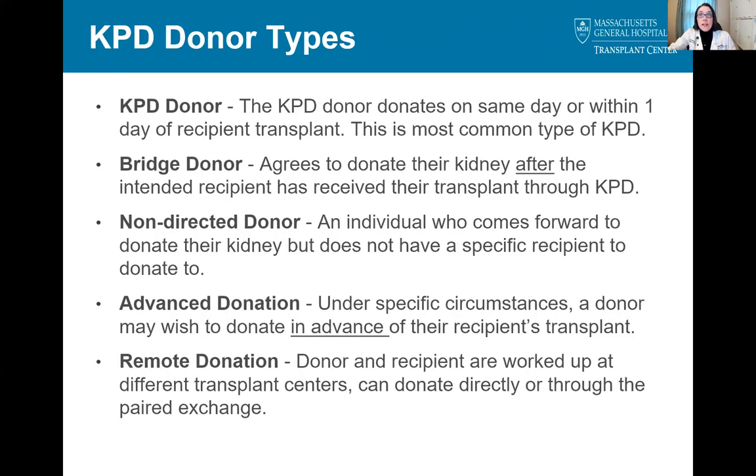We're now going to provide information about various types of donors available through the KPD program. First, the traditional KPD donor is one who donates within one day of the recipient surgery, almost always on the same day — this type of KPD is the most common. A bridge donor is a donor who agrees to donate their kidney after their intended recipient has received the transplant. A non-directed donor, or NDD, is someone who decides to donate their kidney but doesn't have a specific recipient in mind. Advanced donation allows the donor to donate prior to their intended recipient's transplant. Remote donation allows the donor-recipient pairs to be evaluated and undergo surgery at separate transplant centers while still being linked to each other; remote donors can either donate directly to their intended recipient or can be entered into the paired exchange.